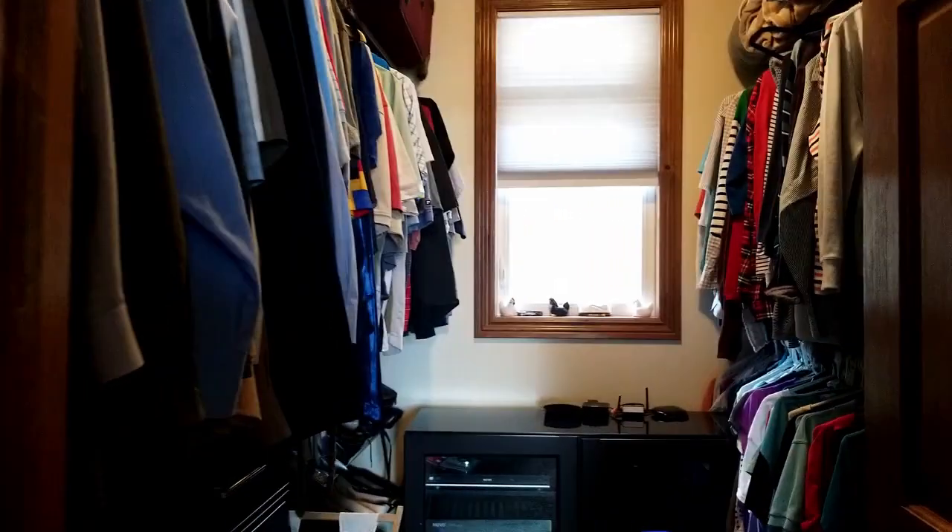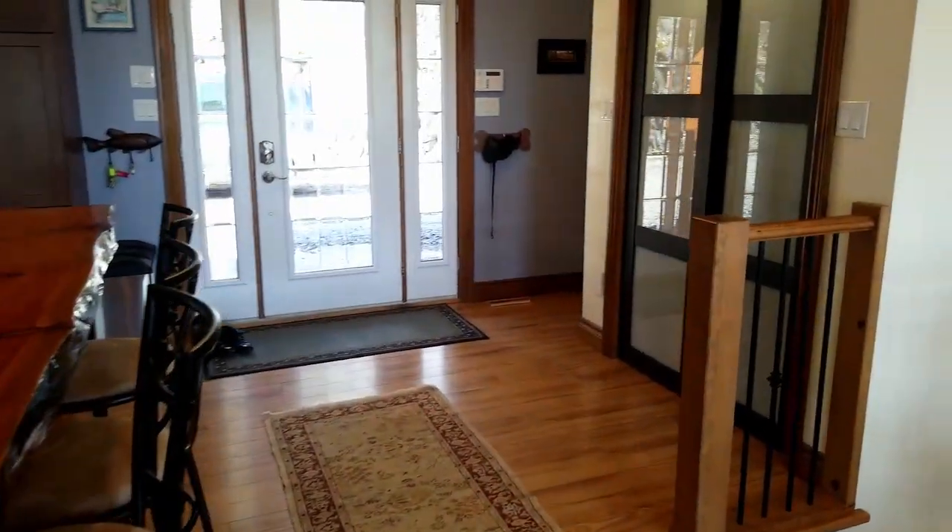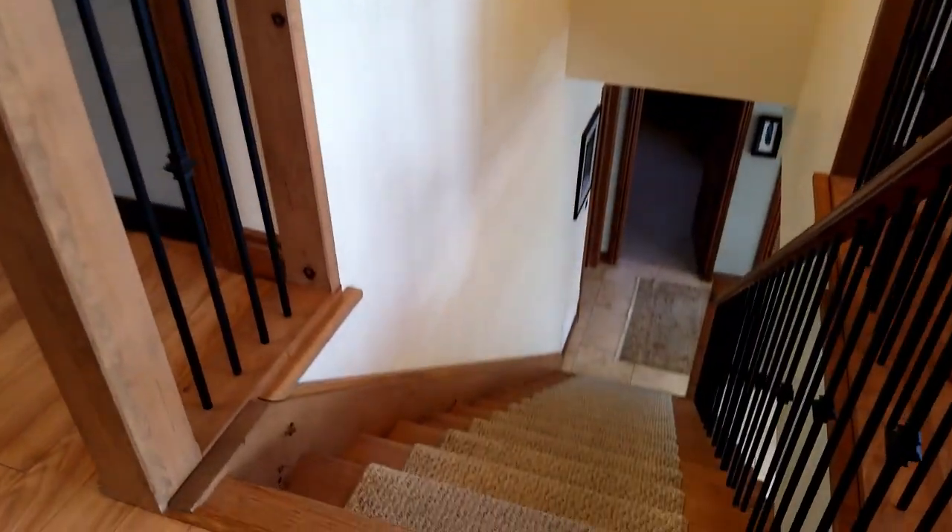Here we are in that large walk-in closet. Looking up, we do see the attic access if need be. Let's head downstairs to the games and entertainment room.